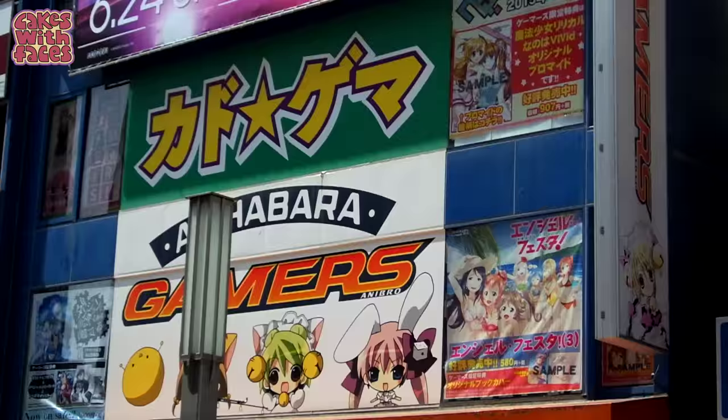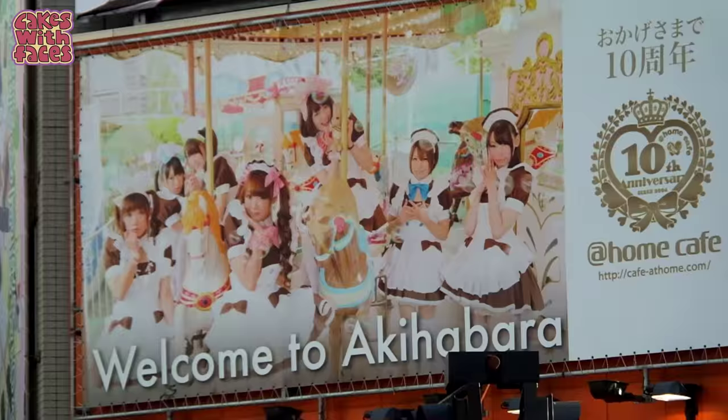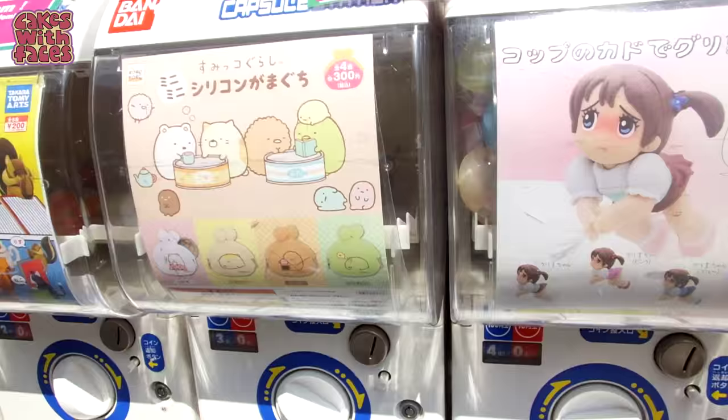Akihabara, or Akiba, is famous as Otaku Nerd Central. It's full of anime merch, arcades and maid cafes. And it's one of my favourite places.